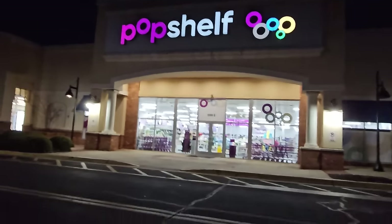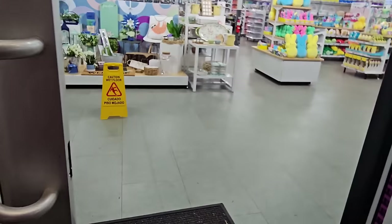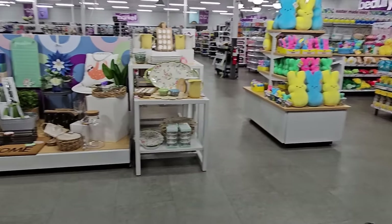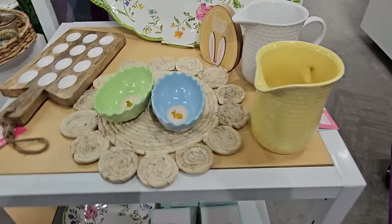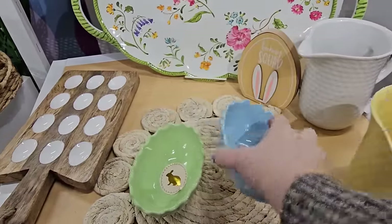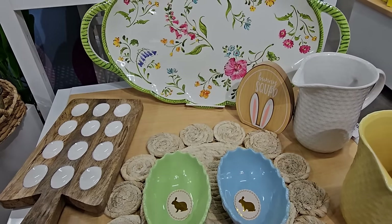Pop Shelf, anyone? All right, let's go give it a whirl. Oh look at that platter — so pretty. Okay, let's grab a buggy. Such a pretty store. Oh, how cute. Three dollars. I'm in trouble in this store.